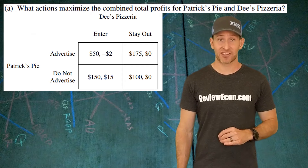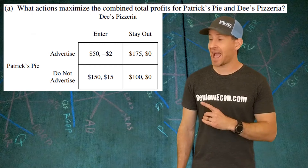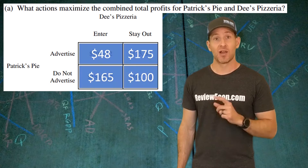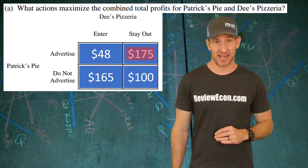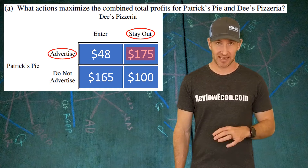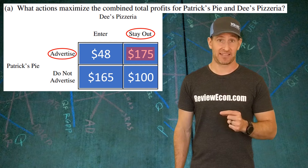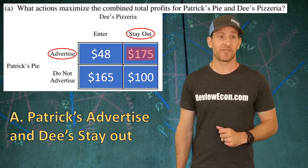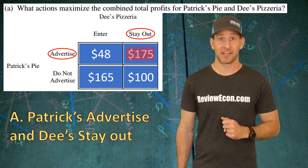For part A we have to identify the actions which will result in the highest combined profit. To find that, just add up the total amount of money in each of the four quadrants. When you do that you have an upper right corner quadrant with the highest combined profit — it's $175. In that quadrant we have Dee's Pizzeria staying out of the market and Patrick's Pie advertising. That is the collusion outcome.